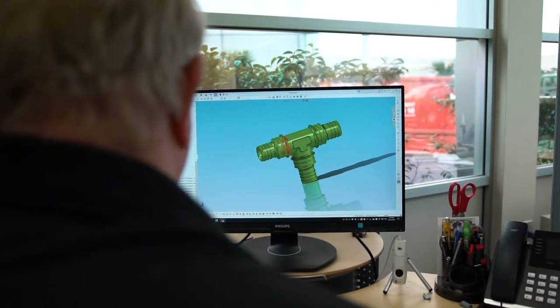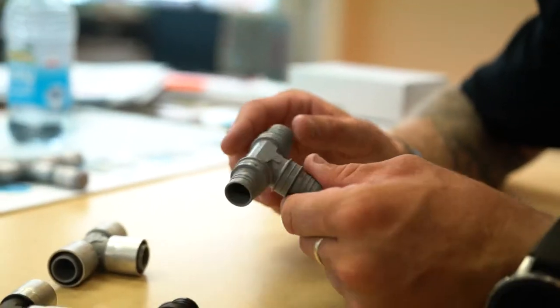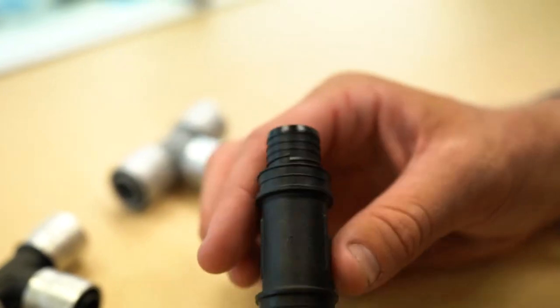Recently Butline have launched a new sure-fit tail on their fittings which make for a quick, easy and reliable install. These fittings are a unique slimline one-piece design.